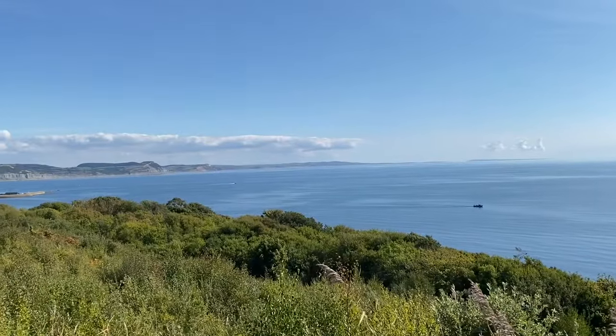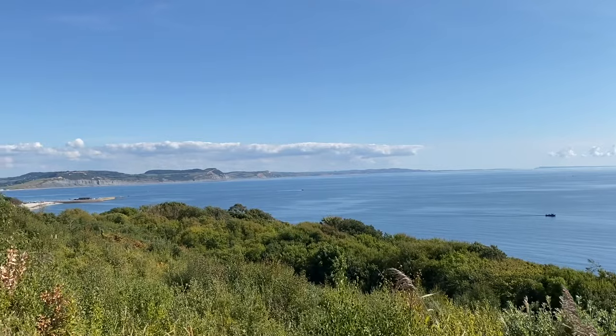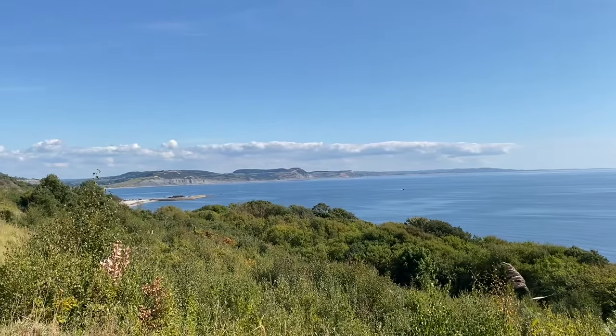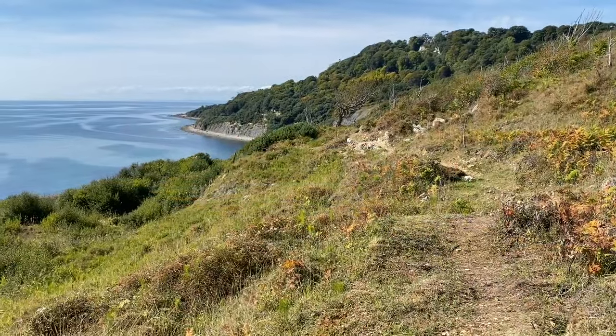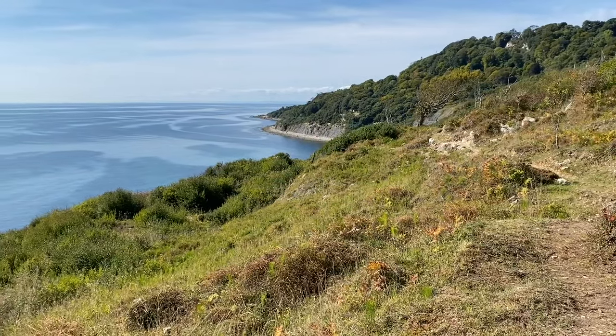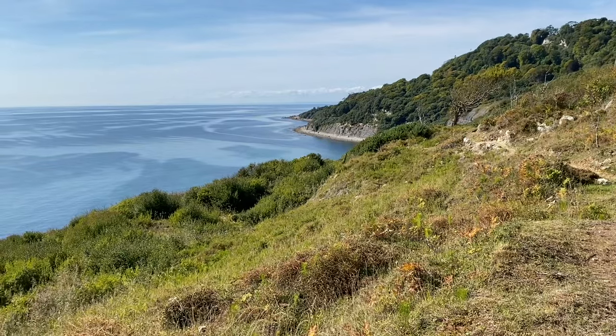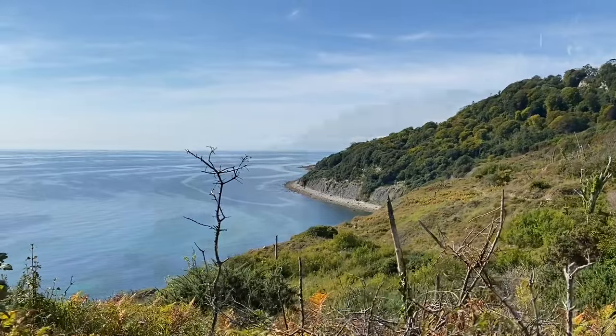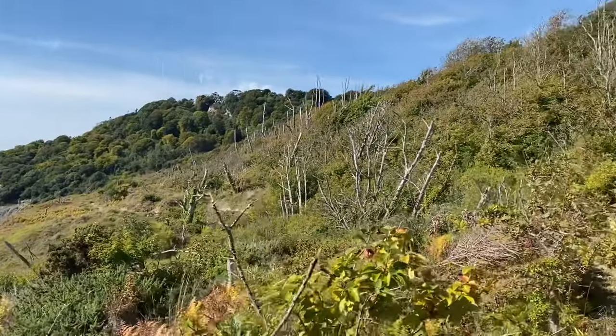What views you can see here — there's Golden Cap all the way down there in the distance, the highest point on the south coast, shrouded in a bit of cloud. What a beautiful day down in Pinay Bay. If you're watching this YouTube video in the middle of winter, it's probably dark and rainy, so I hope you're enjoying the sunshine here.